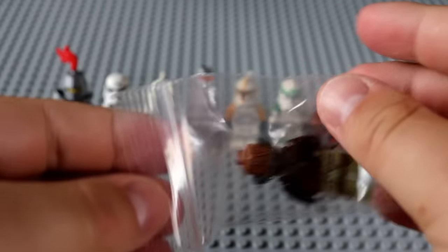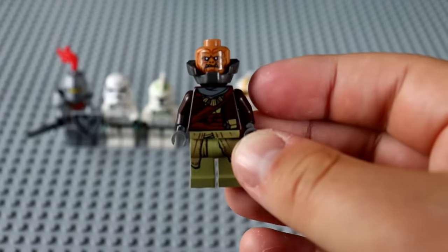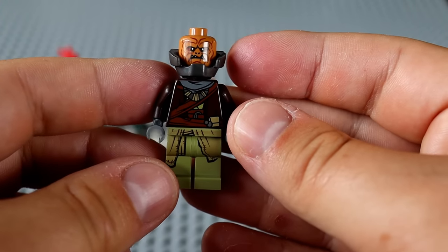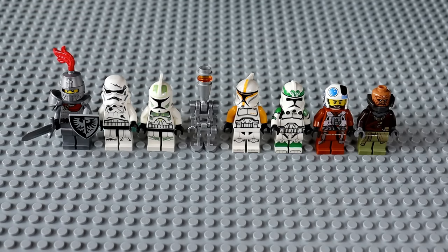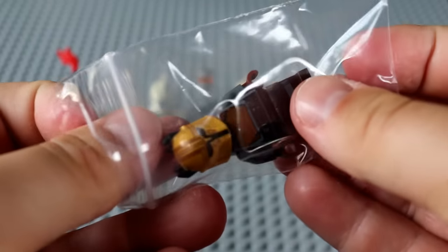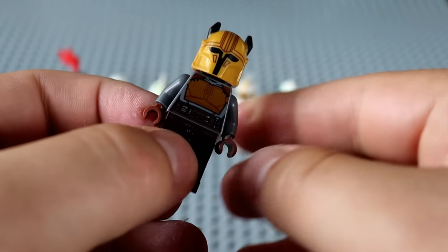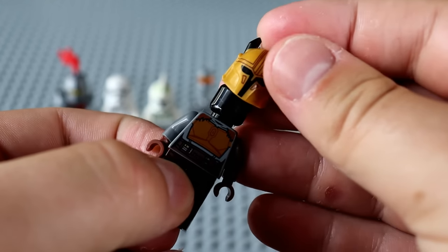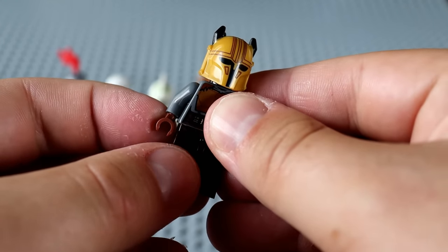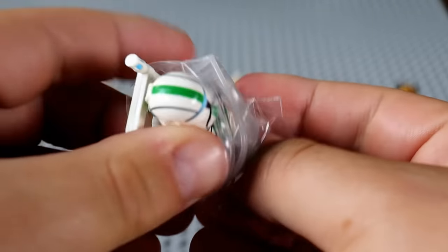Heading back into the Star Wars arena, it looks like we have a Star Wars pirate of some kind. And then we've got the Armorer! This is a really solid figure to get, and I would put this on the list of figures I'd consider investing in for the future. I think the Armorer is going to be one of those minifigures that goes up in value quite a bit. We've got some more Clone Army Customs, which is always really nice to see.